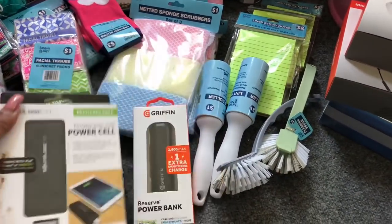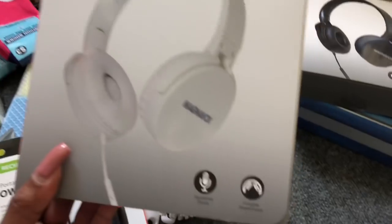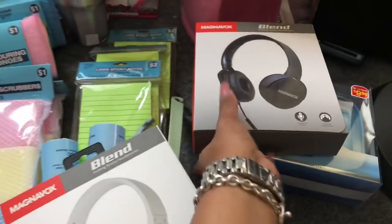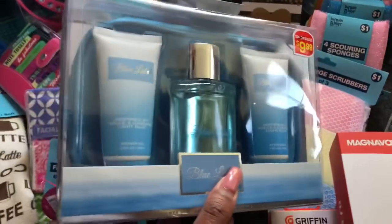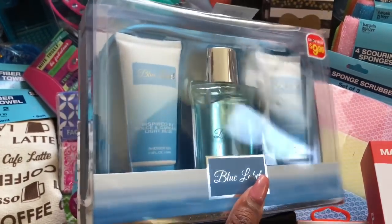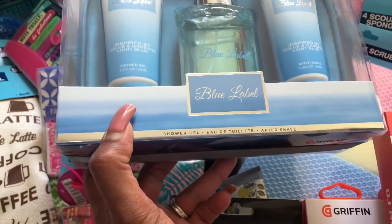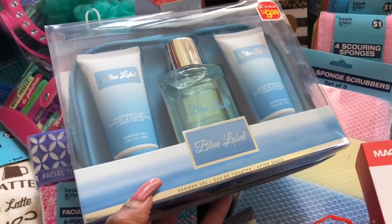These Magna Box foldable headphones with hands-free phone were also ringing up at 90% off — I bought one in white and one in black, great for my toy drive. The next thing I found was this blue-labeled men's cologne set ringing up for 99 cents. You get the cologne, the lotion, the shower gel, and a little bag. Not a bad deal for 99 cents — father's day is right around the corner.